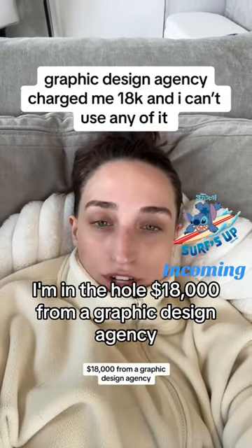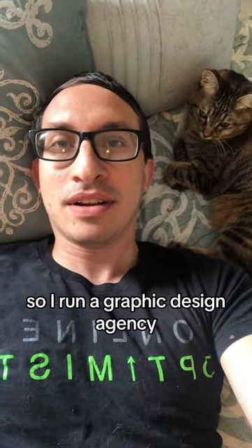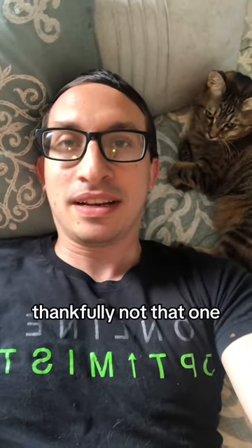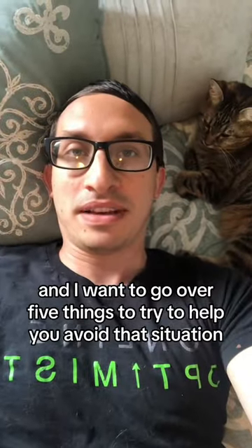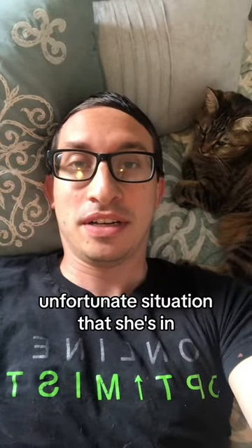Someone is in the hole $18,000 from a graphic design agency. I run a graphic design agency — thankfully, not that one. I want to go over five things to help you avoid that unfortunate situation.